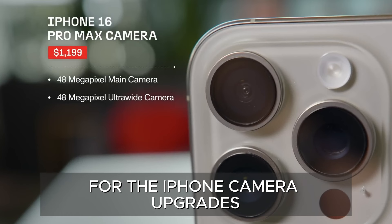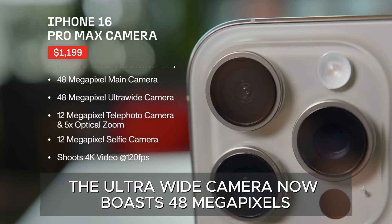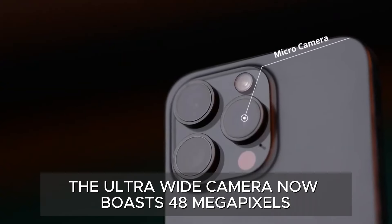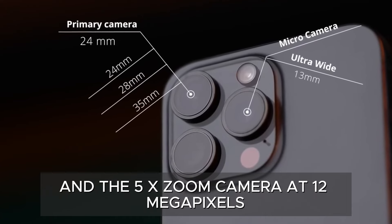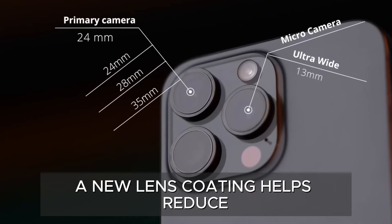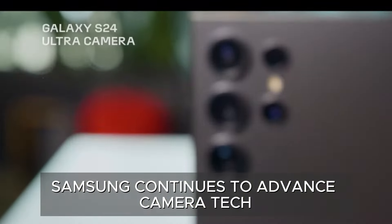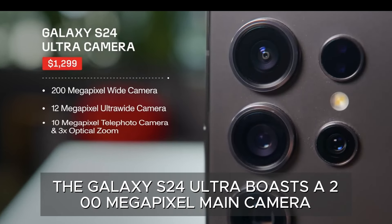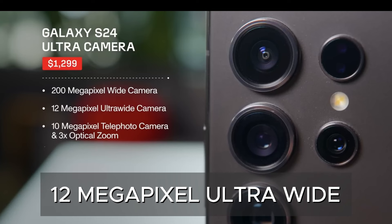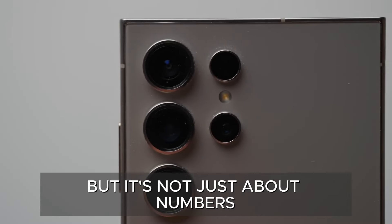Apple has enhanced the iPhone 16 Pro Max's camera system. The ultra-wide camera now boasts 48 megapixels, while the main camera remains at 48 megapixels and the 5x zoom camera at 12 megapixels. A new lens coating helps reduce glare in low-light photos, addressing a previous weakness. Samsung continues to advance camera tech — the Galaxy S24 Ultra boasts a 200-megapixel main camera, 12-megapixel ultra-wide, 10-megapixel 3x zoom, and 50-megapixel 5x zoom.